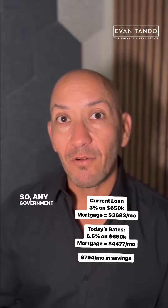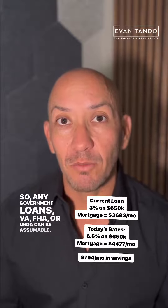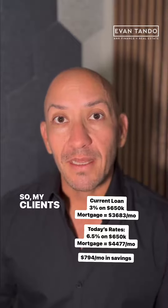Any government loans — VA, FHA, or USDA — can be assumable. So my clients were able to qualify to assume this loan.